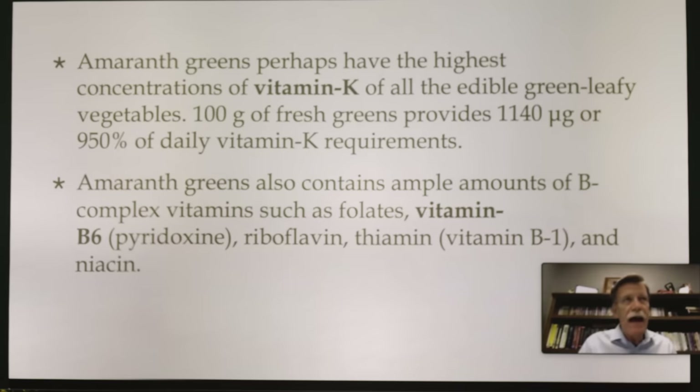B vitamins are so important. When we're stressed, we dump B vitamins, and when we go into fight or flight we try to get them from our foods as much as possible. Stress is the number one diagnosis in America, and according to WHO, depression is going to surpass that shortly. Stress exacerbates depression, and the B vitamins are so important because we're dumping them all the time — so look for foods that you can get your B vitamins.